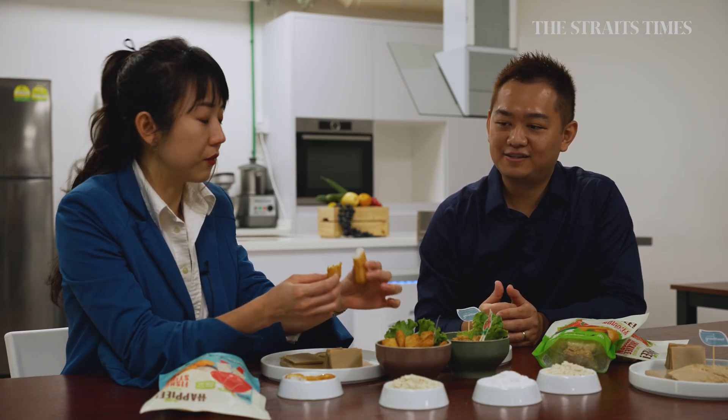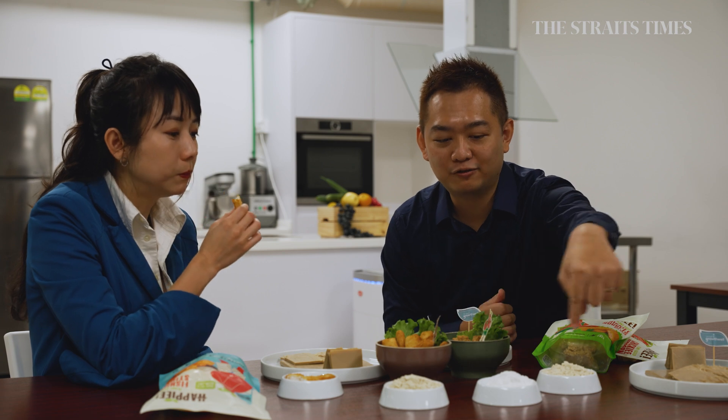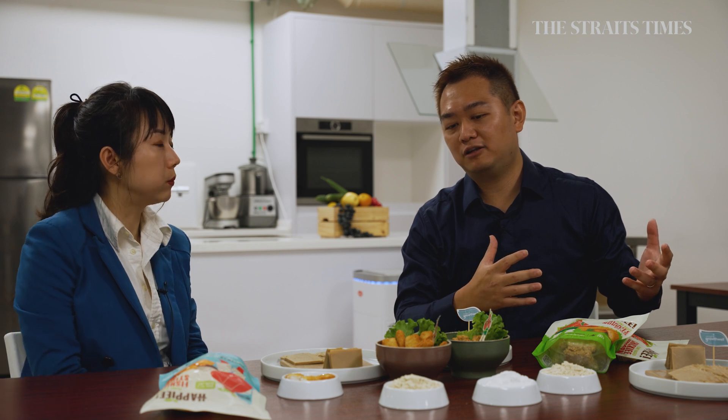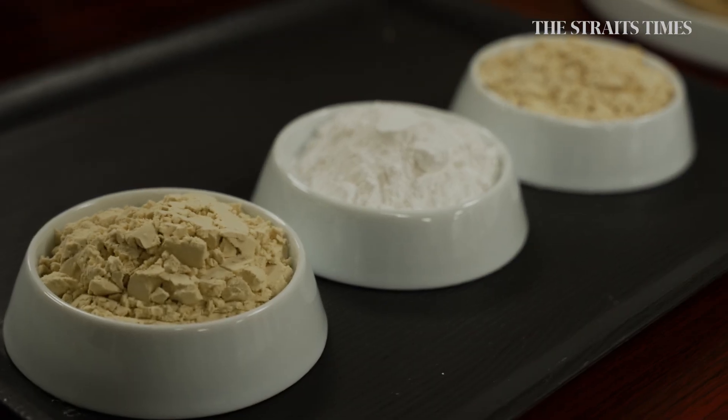Yeah, it really does look like real fish. This is one of the innovations that the company has created, and you can also see some of the products over here. A lot of people when they think about plant-based food, they might still not be equally informed. Many times, if you ask people what is plant-based food, they'll tell you, oh, this is the char siu that I eat at Hawker Centre made from gluten. But actually, we have noticed that alternative protein has really evolved over time with better technology.